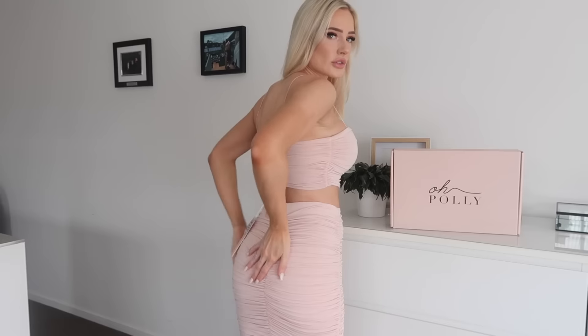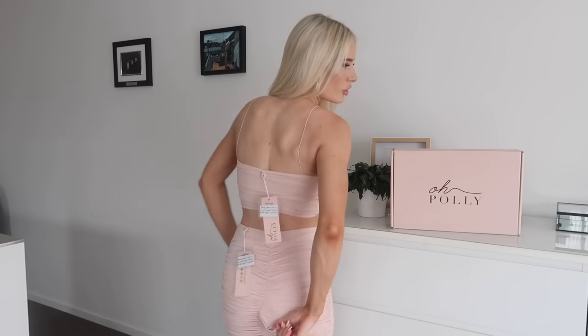I love it. I love the ruched detailing — it's always really flattering. It's also got a seam down the middle, which I love as well. I can definitely tell I'm going to get a lot of wear out of this. And I love that you can wear it separately too — like I would love to wear this top with a pair of jeans. Very nice.